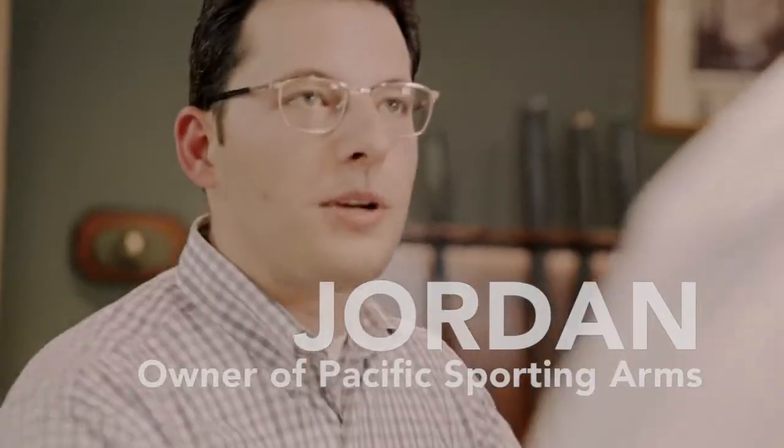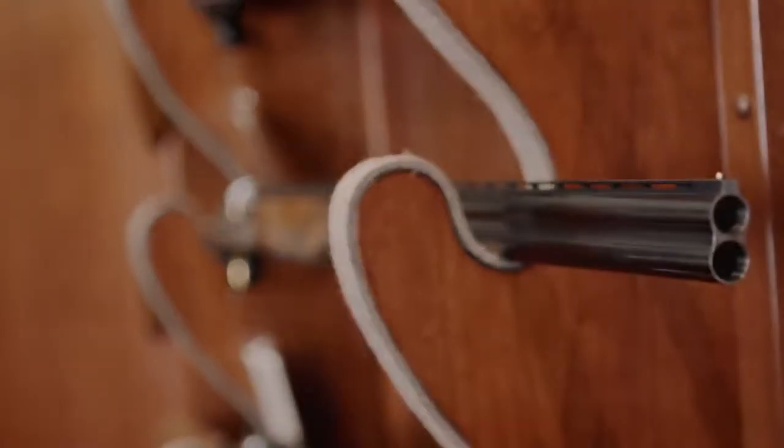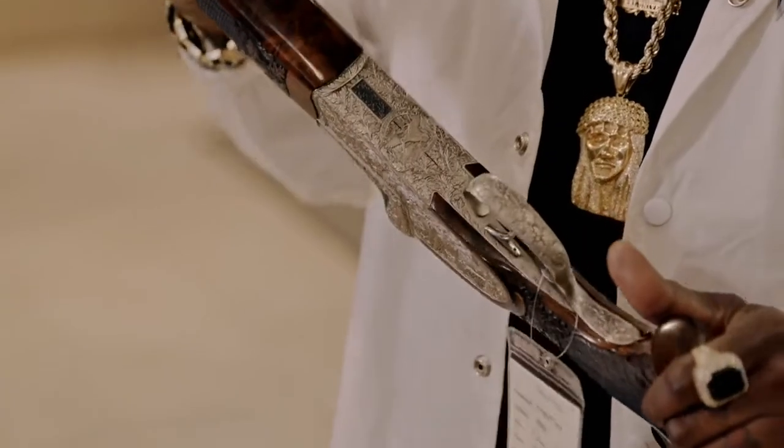Welcome to Pacific Sporting Arts. I'm Jordan. Nice to meet you. I'm 2 Chainz, man. What's up? I have a Krigoff hunting shotgun right here. How old is this rifle? This rifle's maybe 10 years old. It seems like it's so antique or something.